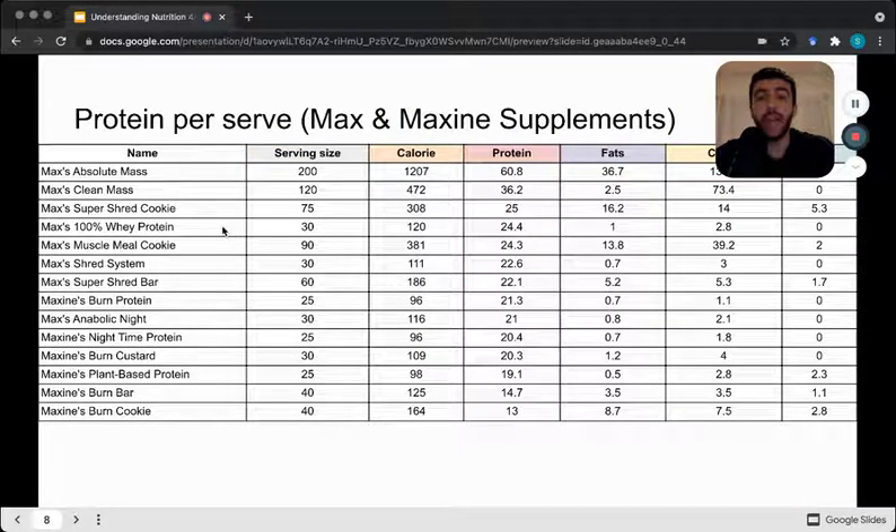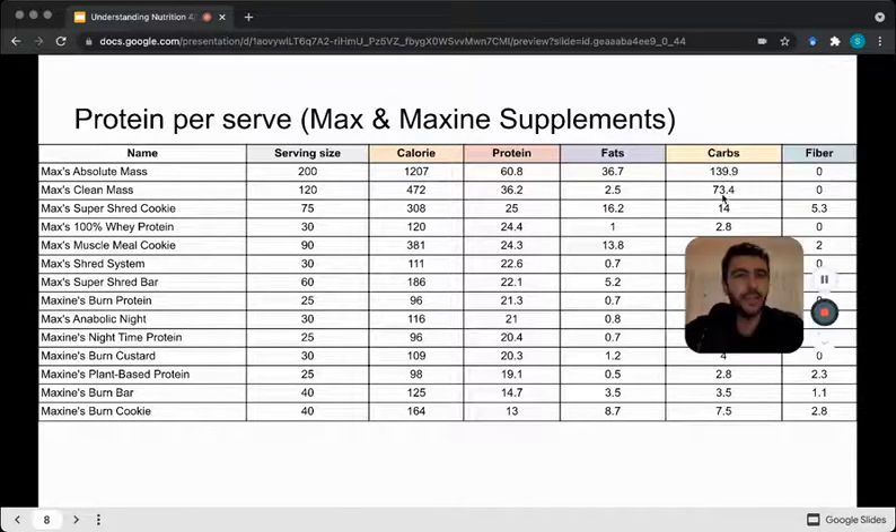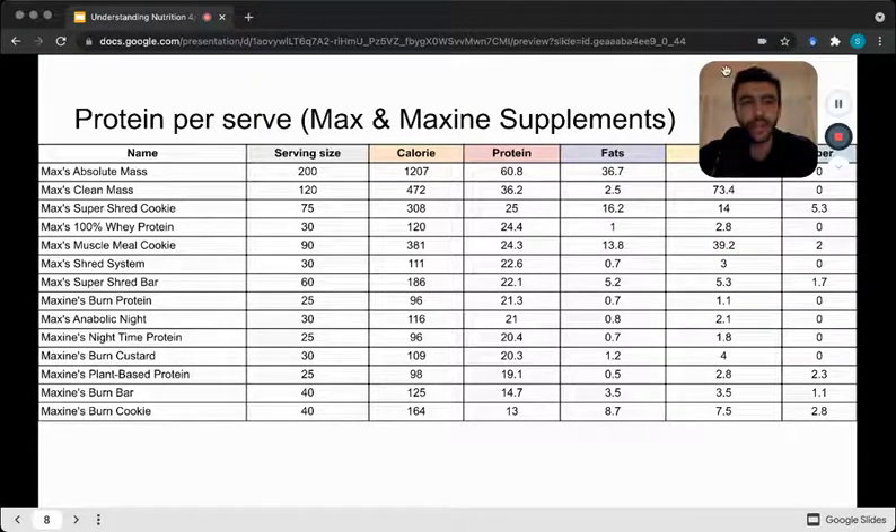Next we can look at Max's and Maxine supplements. At the top, the absolute mass product is really large in calories mainly because of high carbohydrate and high fat content. As we go down, lots of Max's products are really high in protein, mainly because of their larger serving size. Maxine products have a slightly smaller serving size with similar protein intakes. The main takeaway is that protein supplements are generally lower in fats and lower in carbohydrate than other protein sources.